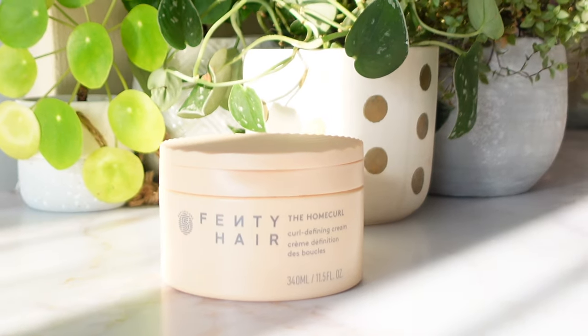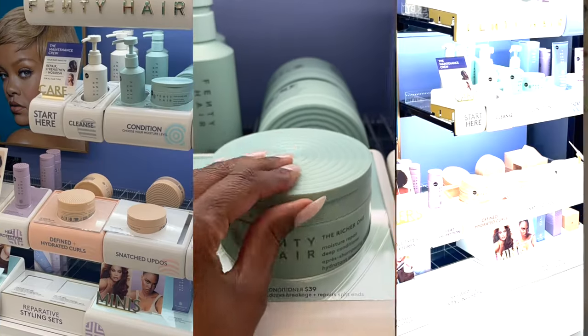Hey visionaries, it's A back on your screen with another review. Today I'm excited to share my thoughts on the Fenty Hair Home Curl Curl Defining Cream. When this finally dropped here in the six — I know we're a little slow to get products — I ran, I didn't walk, I ran like a crazy person to my local Sephora to snatch this up.